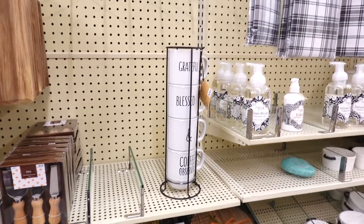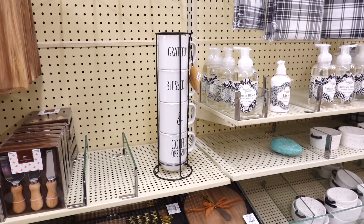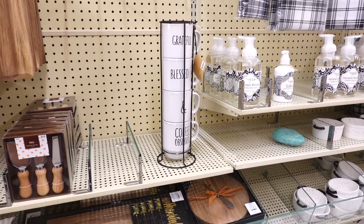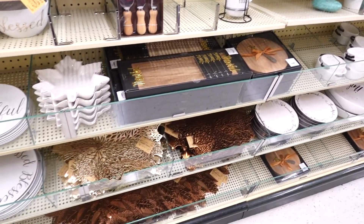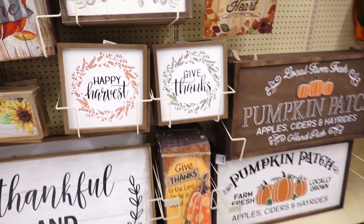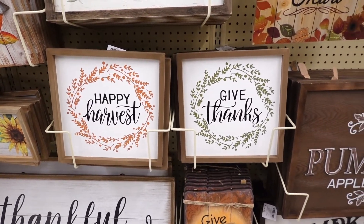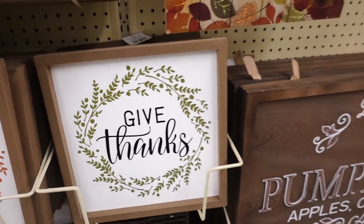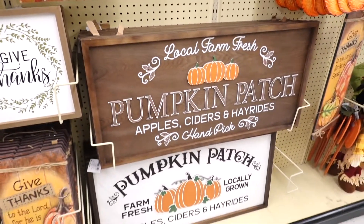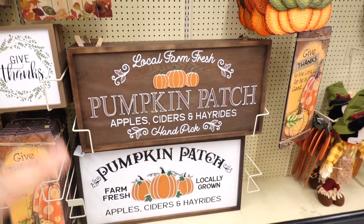Do you guys remember those stacked cups that had 'pumpkin spice' and all the colorful ones? Well, those are gone — that was so fast! Look at these signs: one says 'Happy Harvest' and the other one says 'Give Thanks.' They are $13.99. You guys can probably tell I'm very excited — I like both!